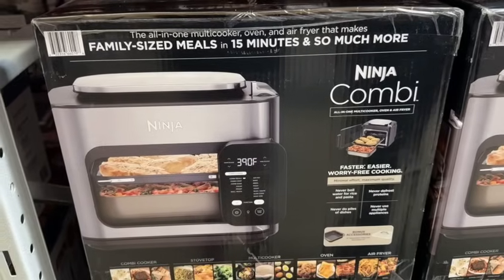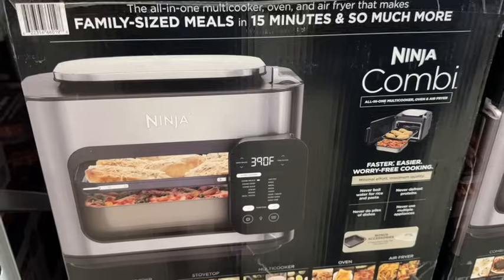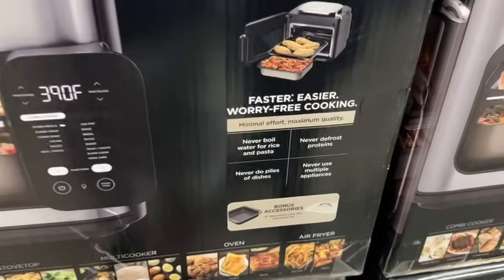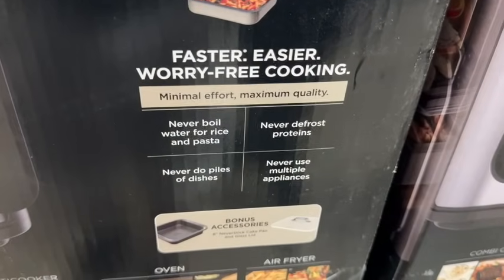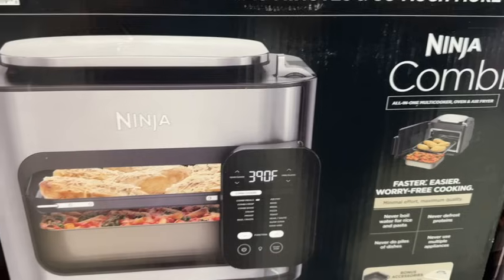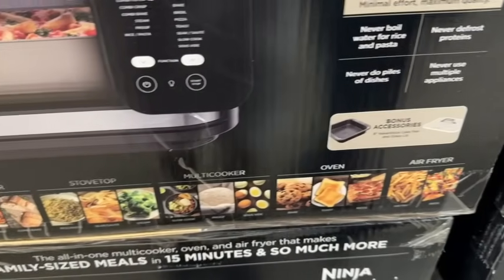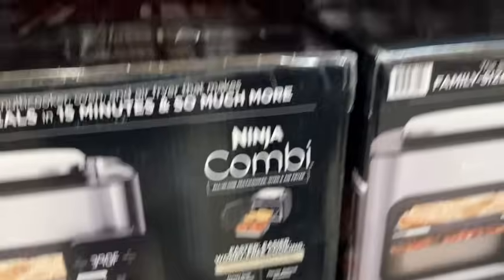Also new at Sam's Club — the Ninja 14-in-1 Combi Multi Cooker. It's an all-in-one multi cooker, oven, and air fryer. You can use it as a combi cooker, stovetop, multi cooker oven, or air fryer. These are $179.96.